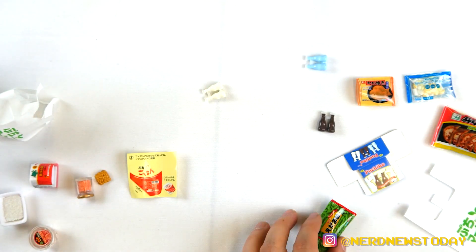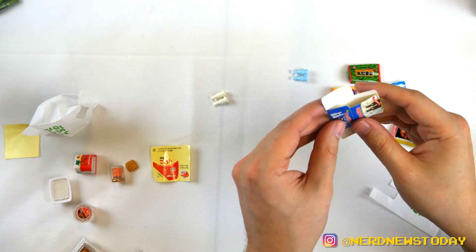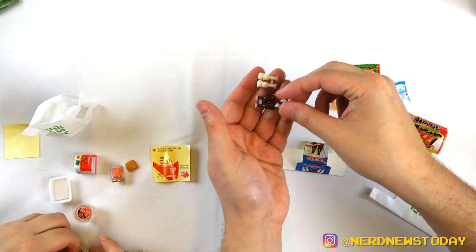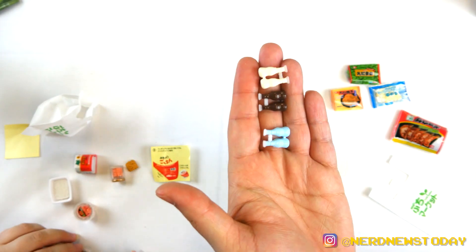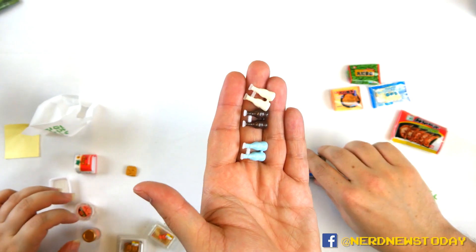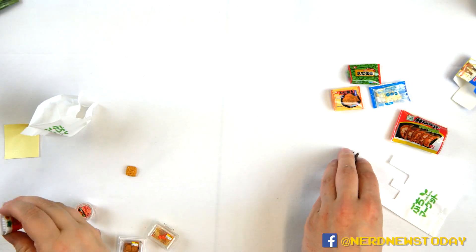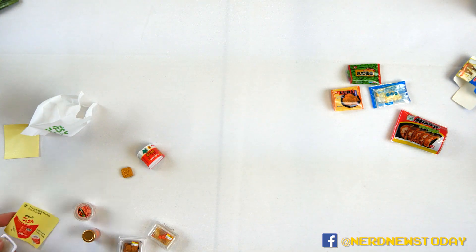I got some edamame — look at that, it comes with a little bunch. The last thing I have is this box of Puchiko. You can actually assemble the box and put the bottles inside. There are three different types of bottles. I'm not familiar with what this actually is — if anybody out there knows, you can tell me — but I'm pretty sure it's some kind of milky drink. This is insanely cool.